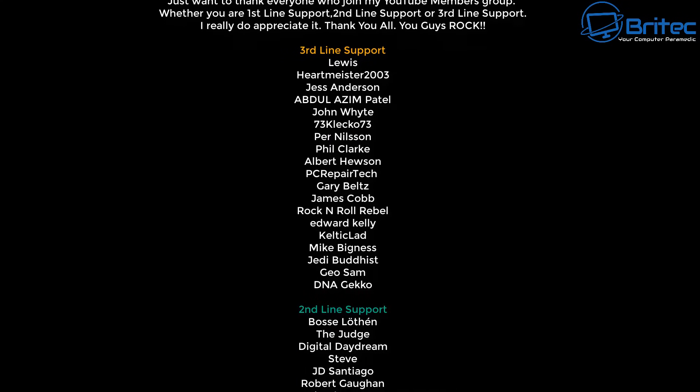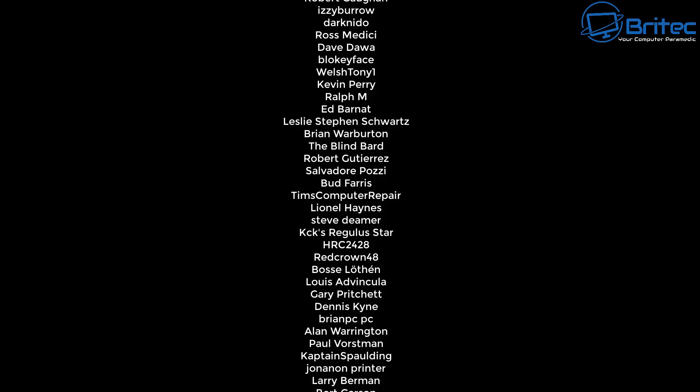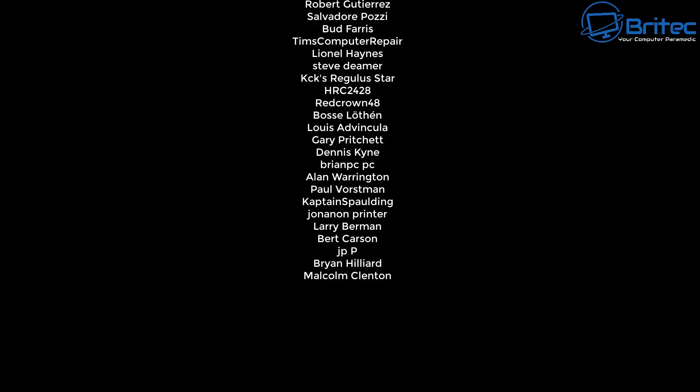That's going to be about it for this video. My name has been Brian from brightechcomputers.co.uk. A quick shout out to all my YouTube members — I appreciate the support and I'll catch you in the next video. Bye for now.